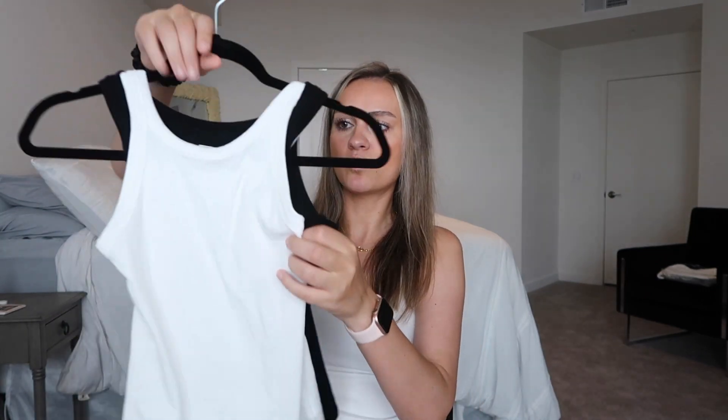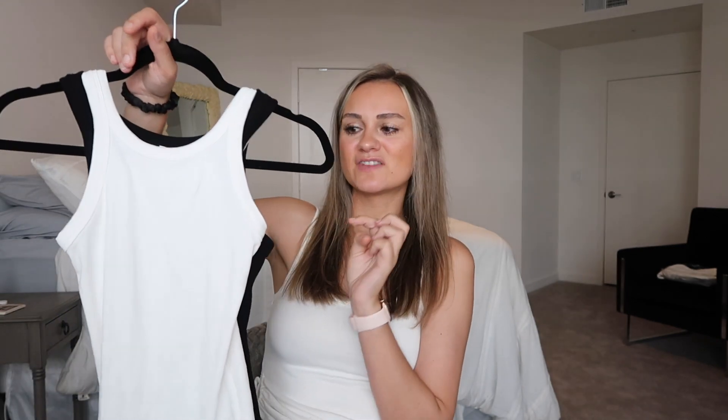Next I got these two tank tops — this is the white one and this is the black one. These will just probably go with anything, any pair of shorts. Hopefully I can just keep re-wearing them and they won't get dirty because I want to pack the least amount of stuff as possible. So if these go with anything, then we will be set and ready to go.